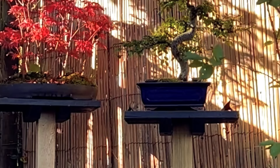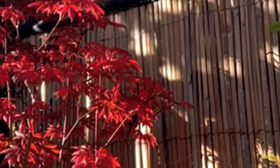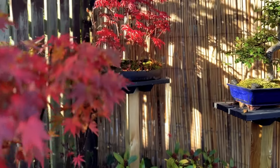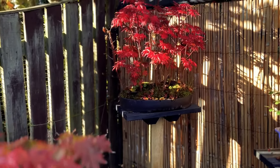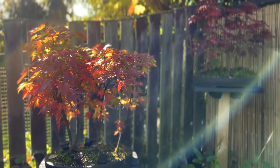Adequate sunlight. Provide the right amount of sunlight for your bonsai species. Most bonsai trees require a balance of direct sunlight and shade throughout the day. Experiment with different locations to find the optimal spot for your tree.